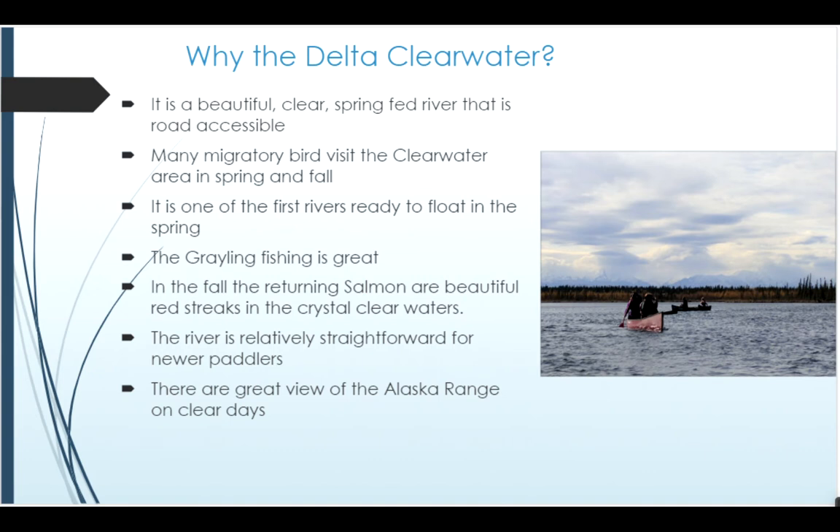It has some great fishing — grayling fishing especially — that goes throughout the season as they migrate back up in the spring. And then in the fall there's a beautiful silver salmon run in September and October, where you see streaks of red in the clear water as you look down into the stream. It also has great views of the Alaska Range as it opens up in the lower portions of the Delta Clearwater.